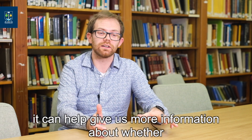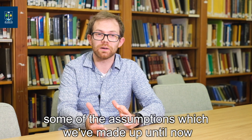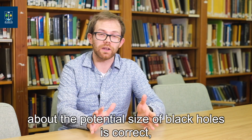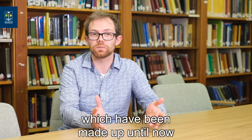So if we see more and more events like this, it can help give us more information about whether some of the assumptions which we've made up until now about the potential size of black holes are correct, or whether we need to go back and look at some of the assumptions which have been made up until now.